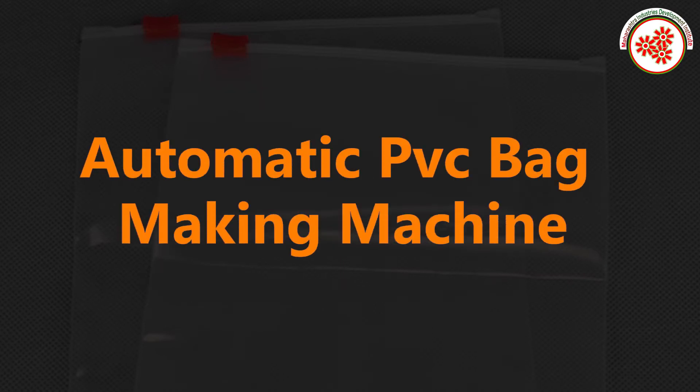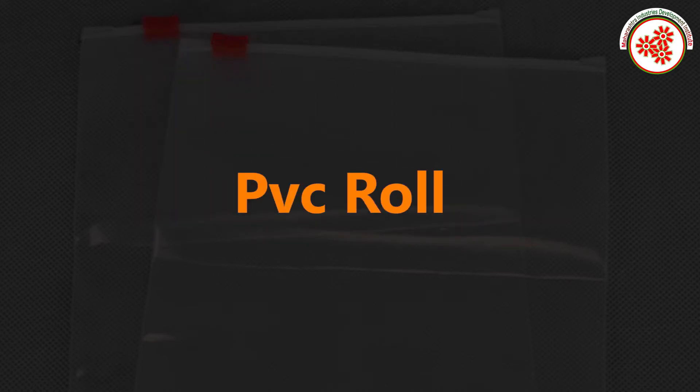Planter machinery includes the automatic PVC bag making machine. The key raw material used is the PVC roll.